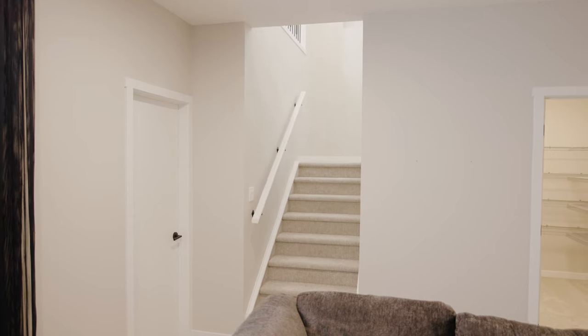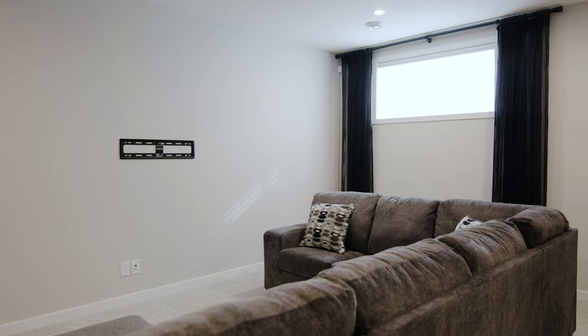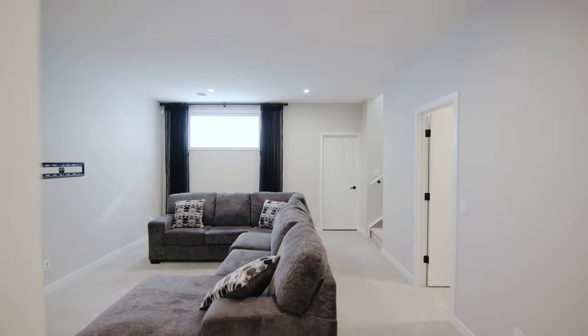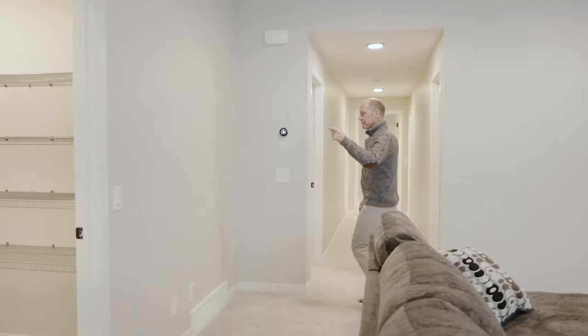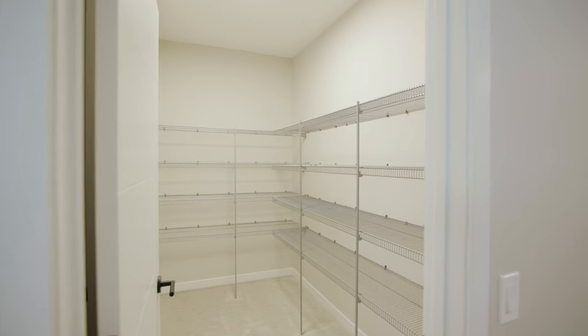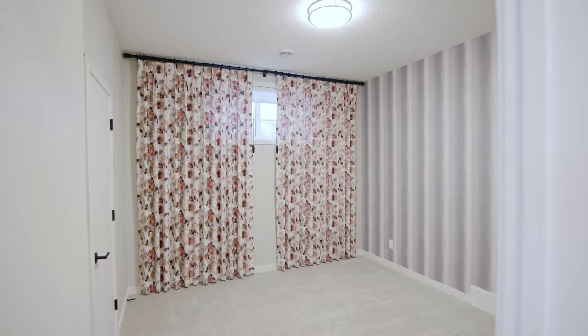Here we are in the basement — nine-foot ceilings, fully developed. This is the living area with a large window and more storage behind at the bottom of the stairs. There's a big screen mount, and you can easily fit a large sectional in here, perfect for entertaining and watching movies. There are also two bedrooms down here; this one is already set up with curtains, and there's a four-piece bathroom as well.